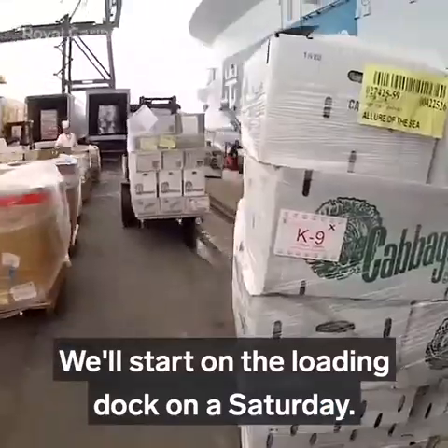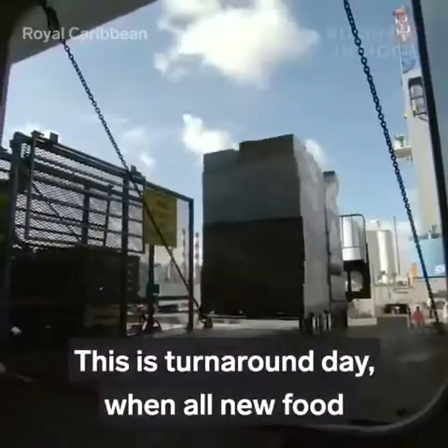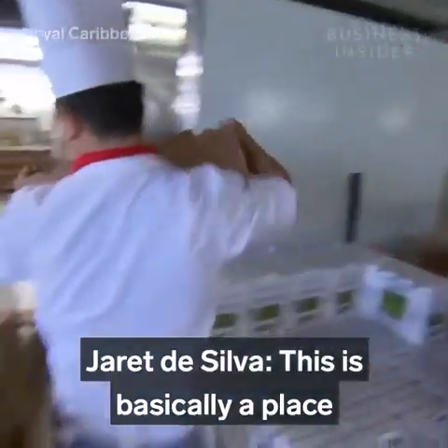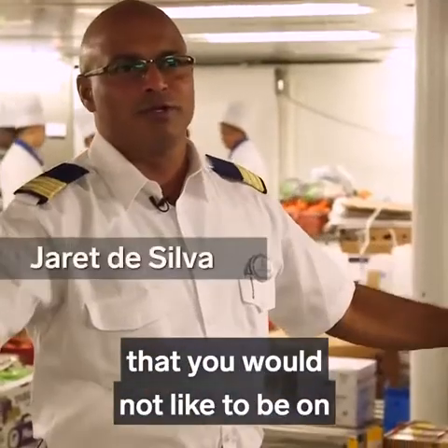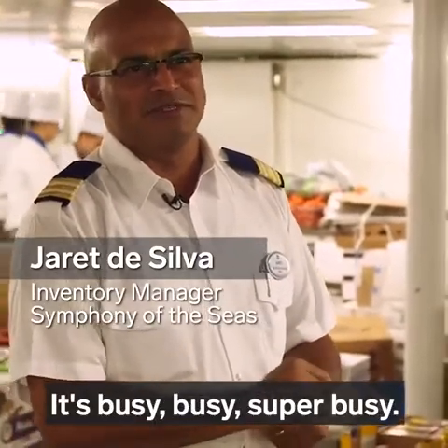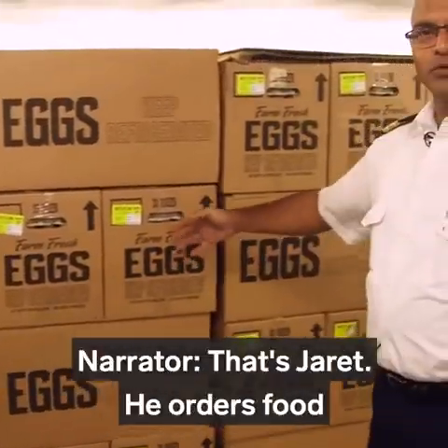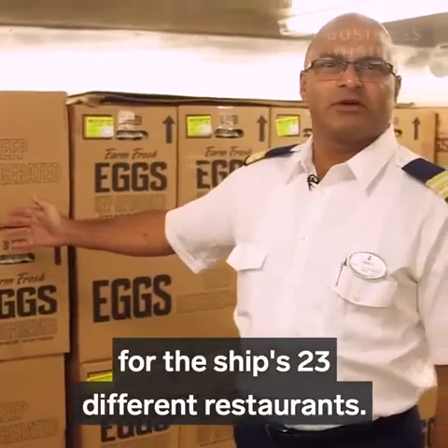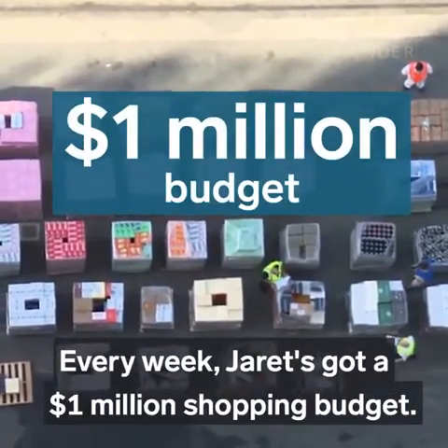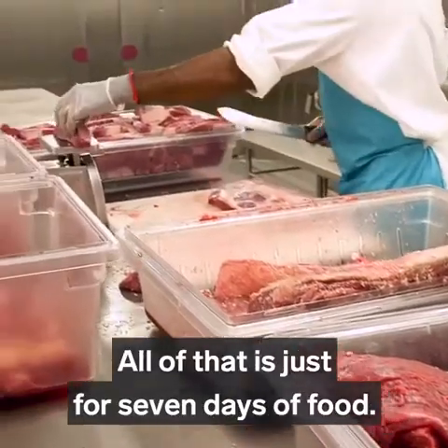We'll start on the loading dock on a Saturday — turnaround day, when all new food is delivered to Deck 2. This is basically a place you would not like to be when we are loading. It's super busy. That's Jarrett. He orders food for the ship's 23 different restaurants. Every week, Jarrett's got a $1 million shopping budget — all of that just for seven days of food.